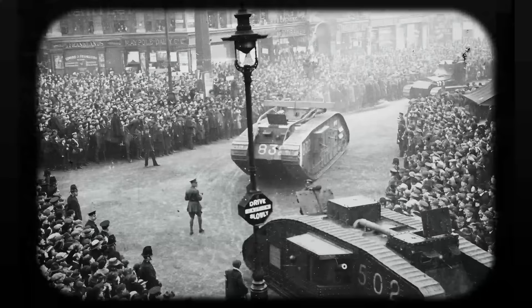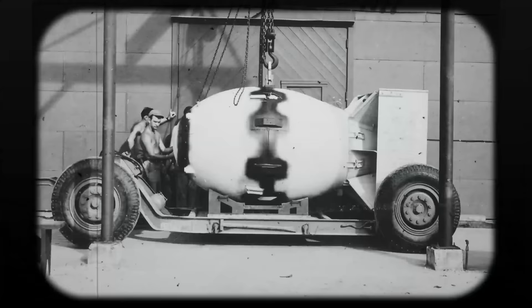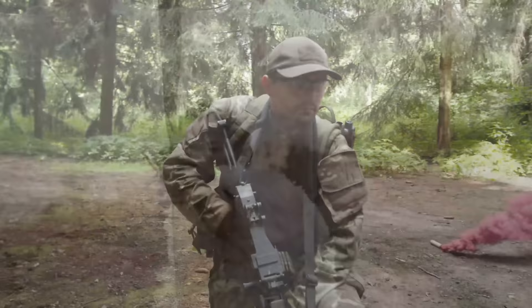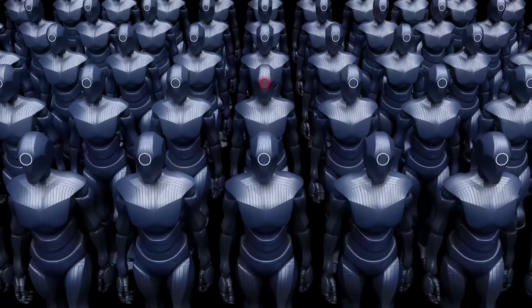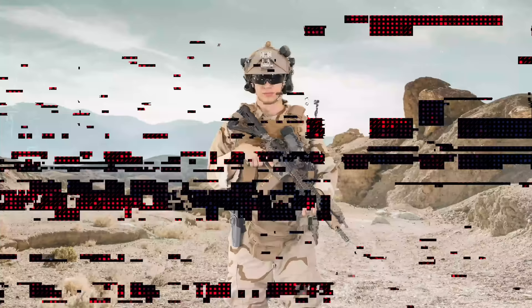They say that necessity is the mother of all invention, and never is there a greater need than in times of war. That's why periods in history that have seen large amounts of conflict have traditionally catalyzed huge leaps forward in technology. The First World War saw tanks trundle onto the world's battlefields for the first time, and the Second World War saw the invention of the jet engine, as well as the harnessing of nuclear power. This process began literally thousands of years ago, and it's still ongoing today, which is why the battlefields of tomorrow will undoubtedly look very different. As of right now, the world's superpowers are piling billions of dollars into a new generation of military technology that wouldn't look out of place in the latest sci-fi blockbuster.